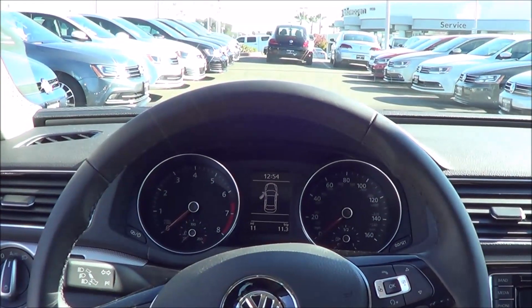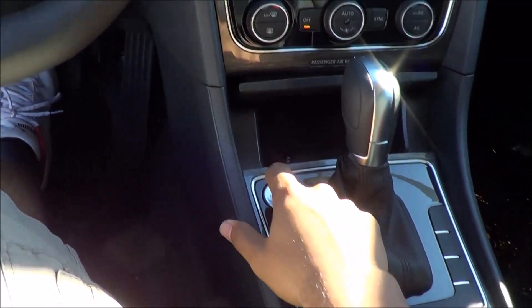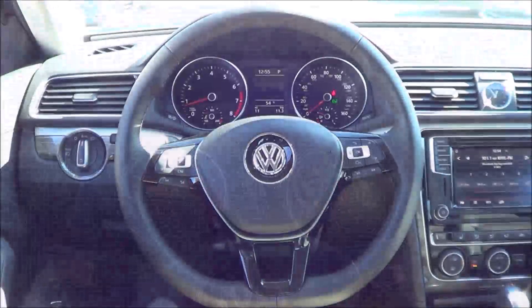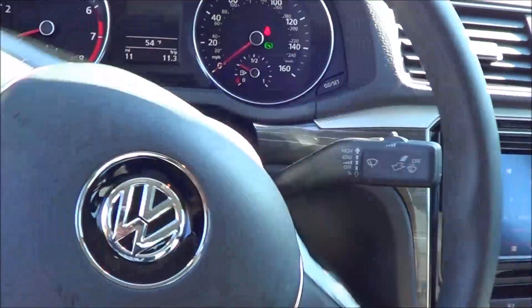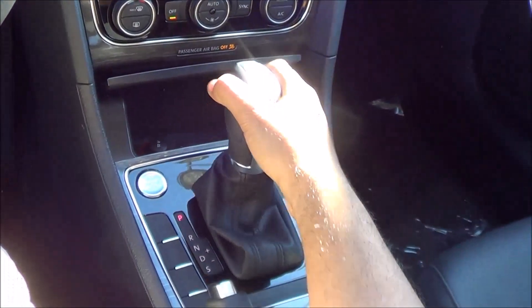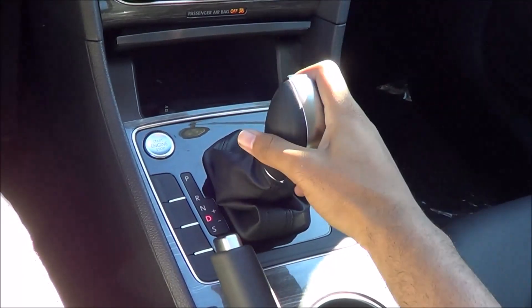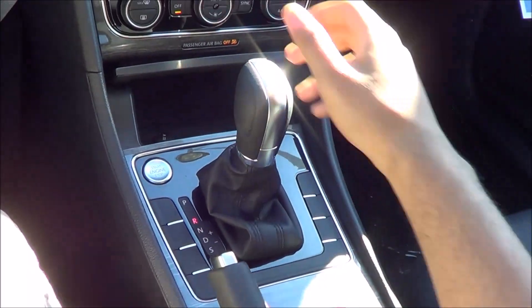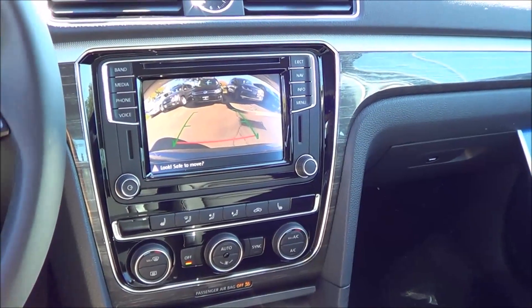You do have push button ignition — just put your foot on the brake and hit the button to start. Coming to the transmission, you have a 6-speed automatic with manual shiftability too. Putting the vehicle into reverse displays your rear view camera with guidance lines, though no trajectory however.